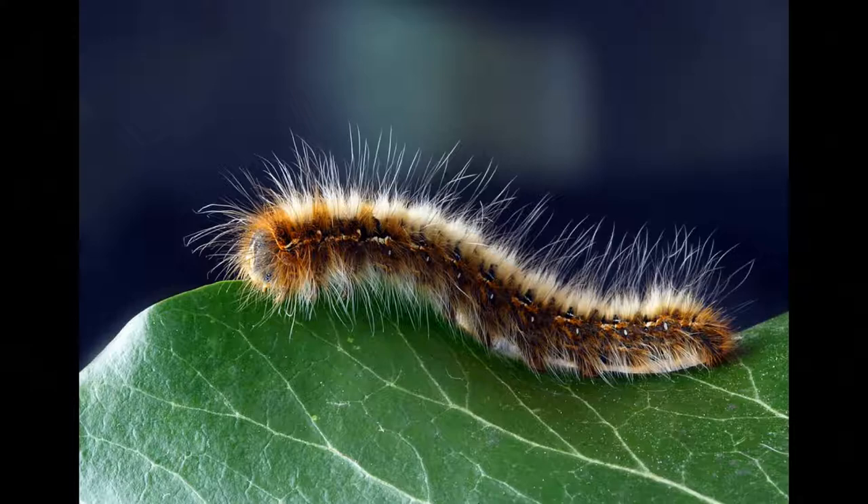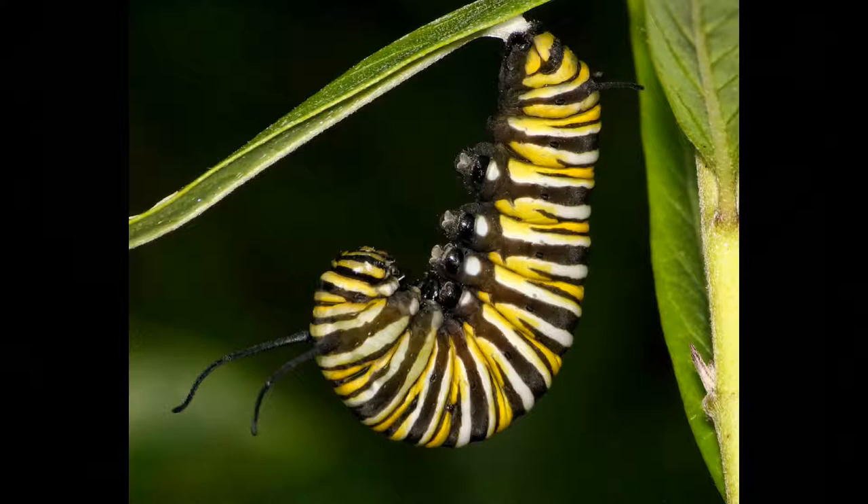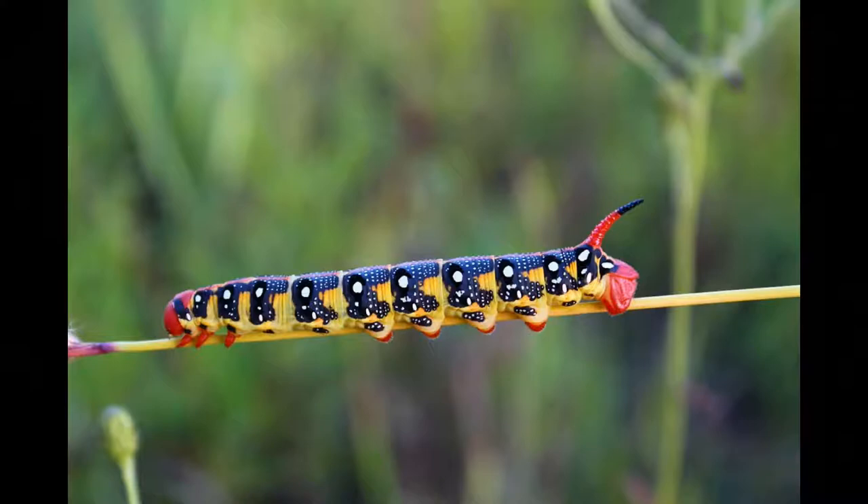Butterflies begin as caterpillars, and it's part of what makes the process so fascinating. Put a caterpillar next to a butterfly and they look nothing alike at all. Caterpillars literally begin their life eating — they start by eating the eggshell to get out, and then they begin devouring the leaf which they were placed on.